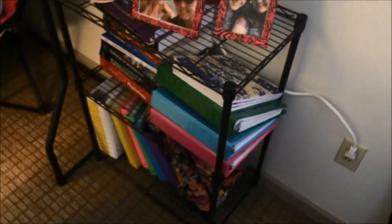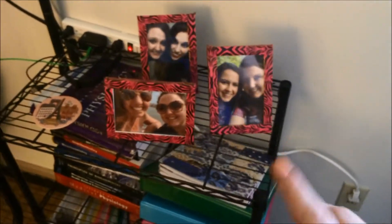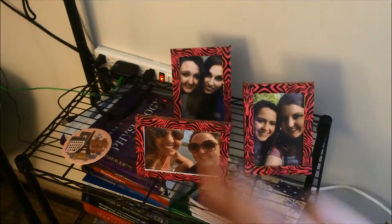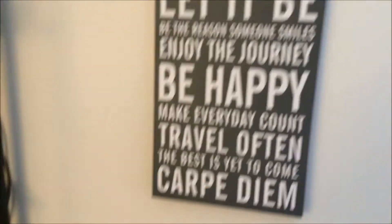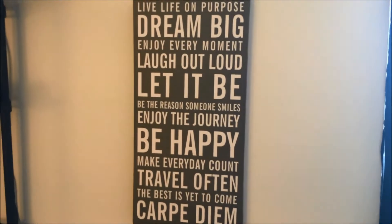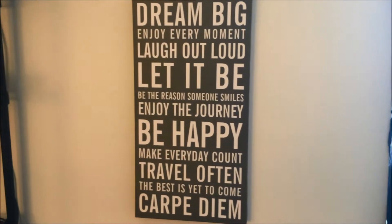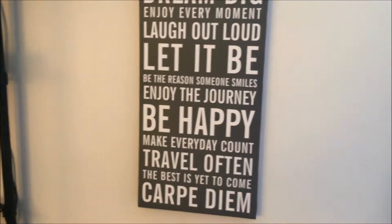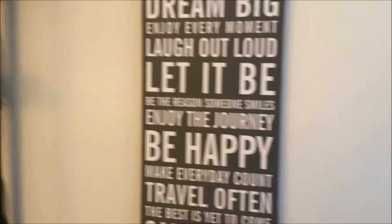Moving around, I have a little stand where all my books are, my binders, and my backpack is down there. I obviously have some pictures of my sister Stephanie, my sister Kennedy, and my best friend and roommate Brittany. Above that I have a little sign — another quote — that goes with the theme of my room. I just love quote things; I think they're so positive and awesome.